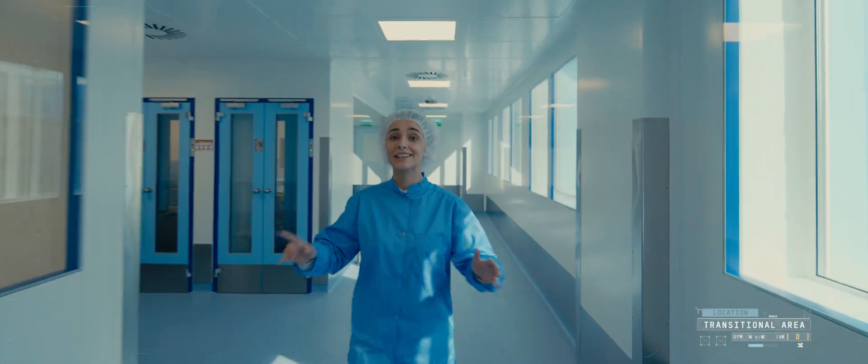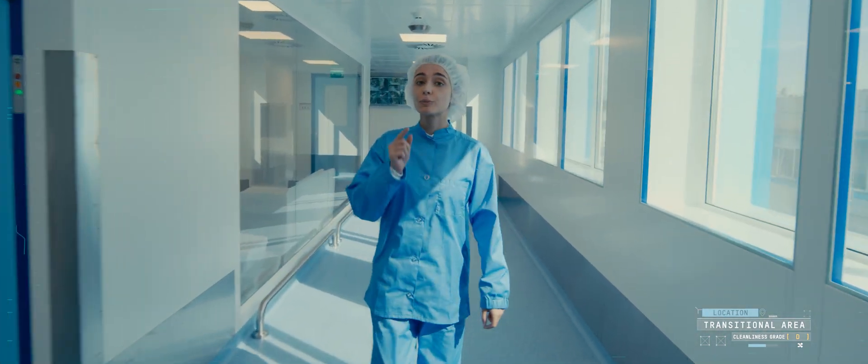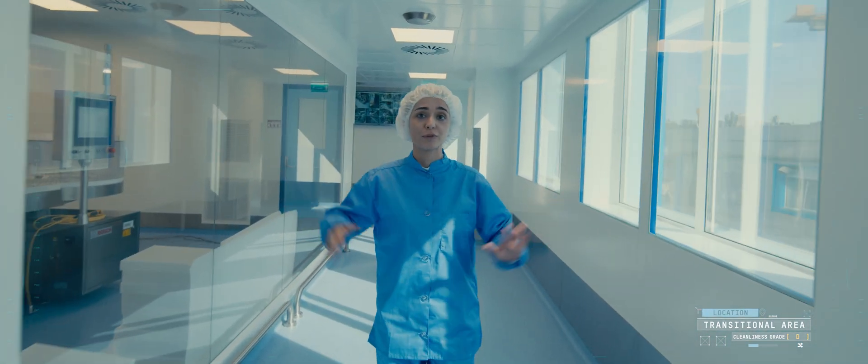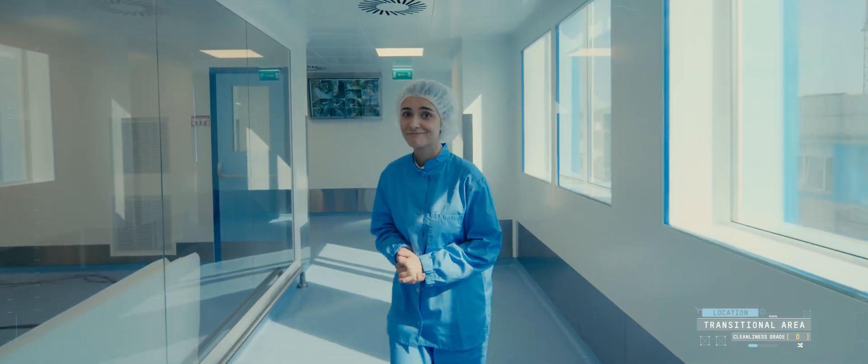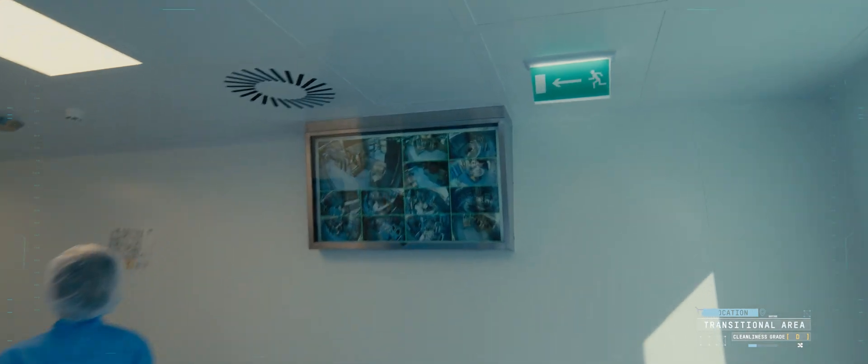By the way, there are no WCs, dining area, or even water dispensers in the production facilities. The operator must leave the production area for meals. Note that there are 132 video surveillance cameras to monitor the processes in all units.